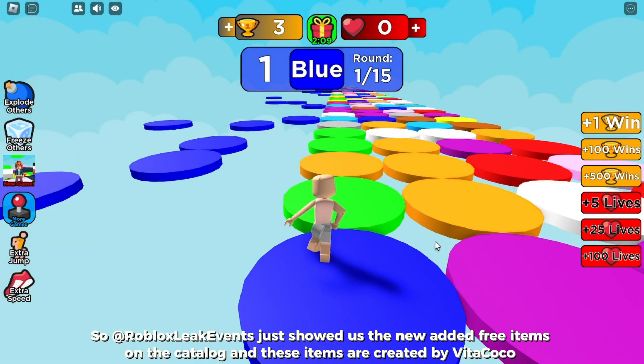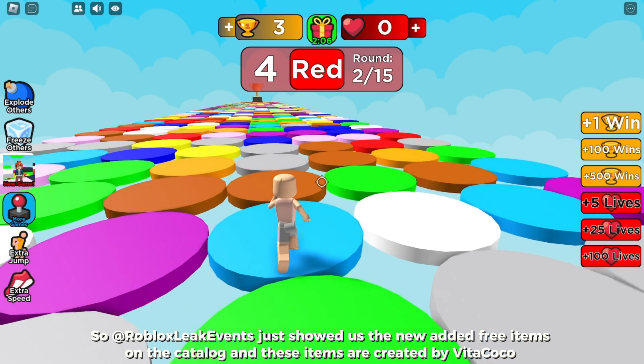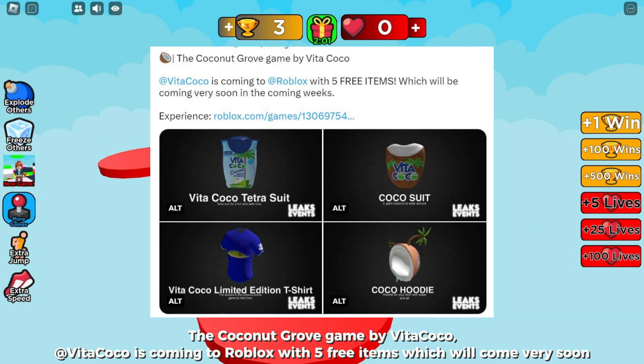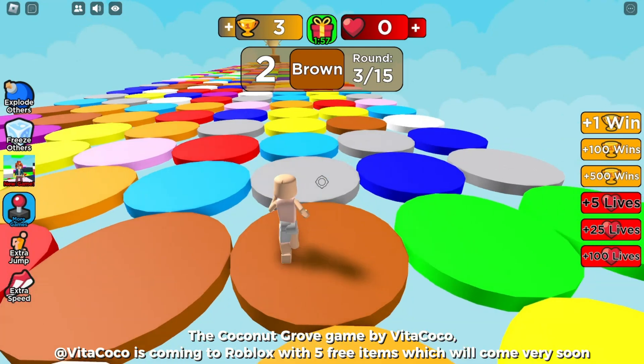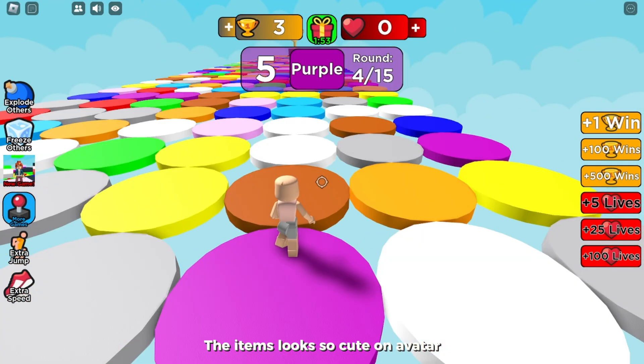Roblox leak events just showed us the new free items added to the catalog. These items are created by Vita Coco. The Coconut Grove game by Vita Coco is coming to Roblox with five free items, which will come very soon. The items look so cute on the avatar.